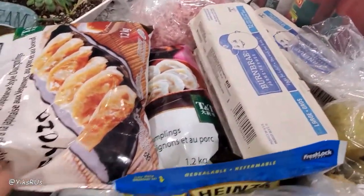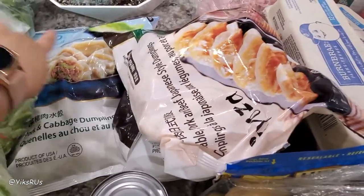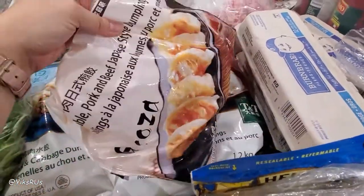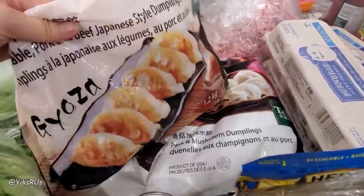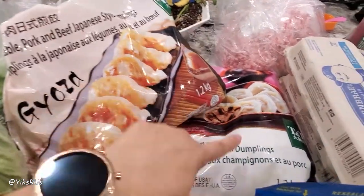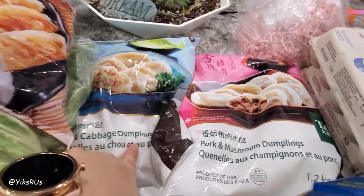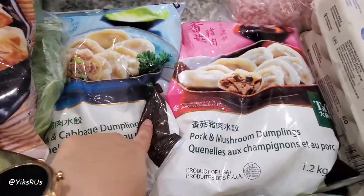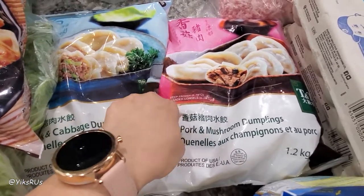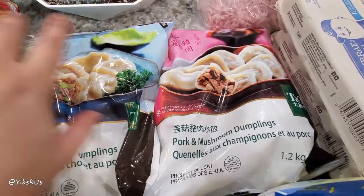The first thing I wanted to show you is that we got another three bags of dumplings that I need to throw into the freezer. These were $10 each and we got them from TNT. We got the Japanese style dumplings, as well as the pork and mushroom dumplings and the pork and cabbage. These have been an absolute lifesaver because work has been insanely busy. Lots of opportunities going on right now and I just need help with the cooking department.